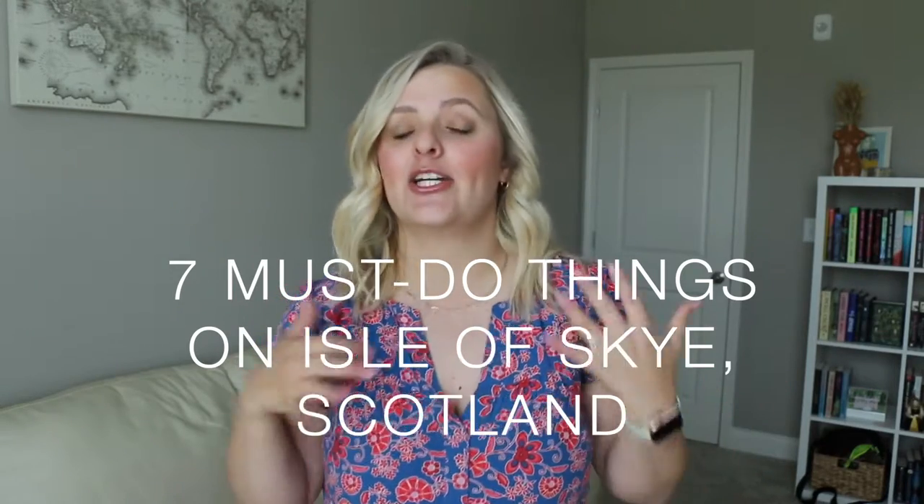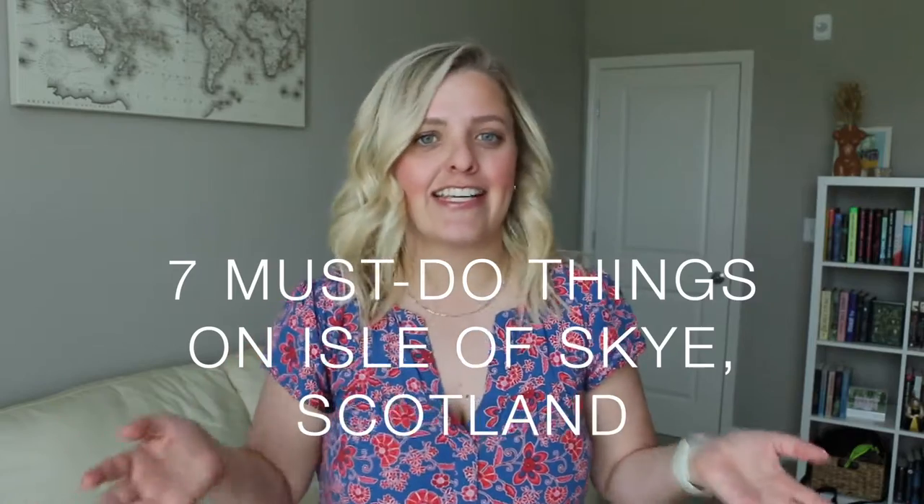Now this list could be eons and eons long, but I did want to keep it pretty concise — give you a starting point for your trip so you can begin planning with these suggestions. I was also not able to see everything that I wanted to see while I was on Isle of Skye, so hopefully there will be a part two. But today I want to talk about the seven must-see things that I have personally seen and want you to see as well.